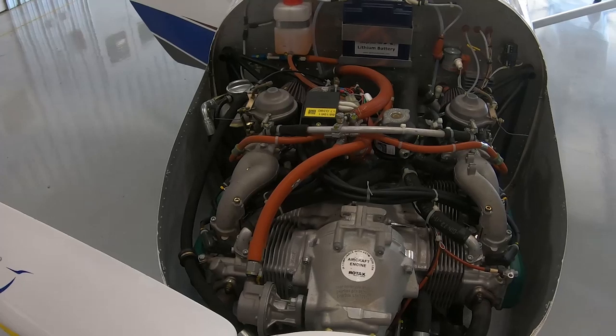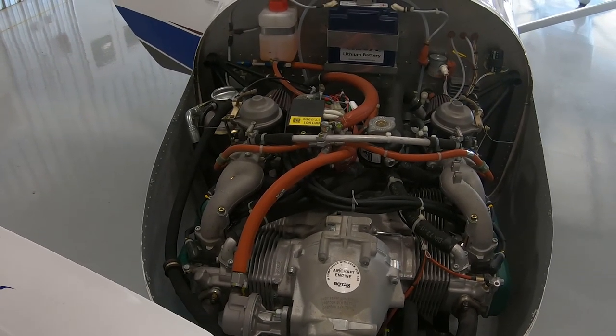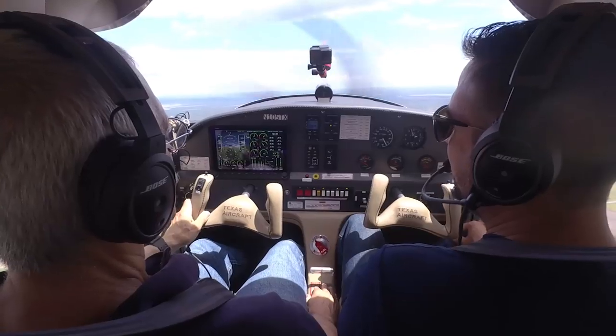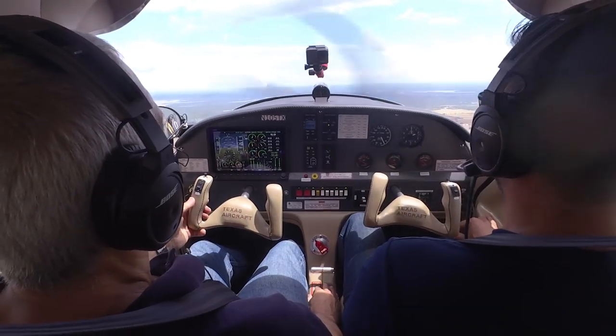The airplane is powered by the 110-horsepower Rotax 912 ULS, and is equipped standard with a ballistic parachute. Avionics include the Dynon Skyview HDX with a two-axis autopilot. Base price is $167,000.